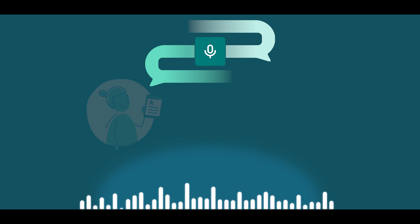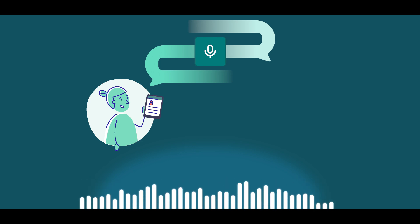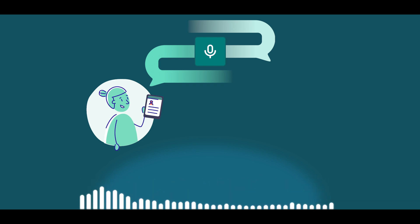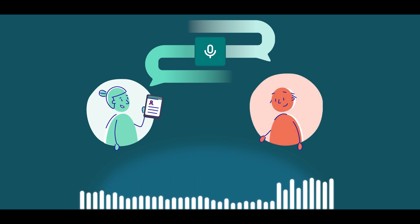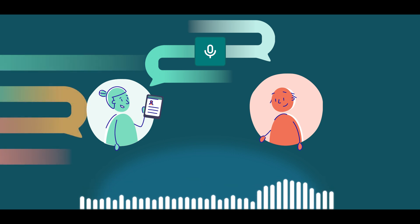Hi Mr. Buckby, I'm one of the physiotherapists here at the clinic. Thanks for coming in. I've read the referral from your GP — it sounds like you've been having some ongoing trouble with your right knee. Yeah, that's right. It's been aching for a while, especially after walking or when I'm on my feet for a long time. Sometimes it's sore at night too.